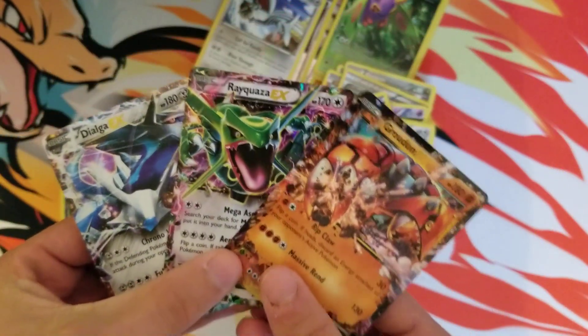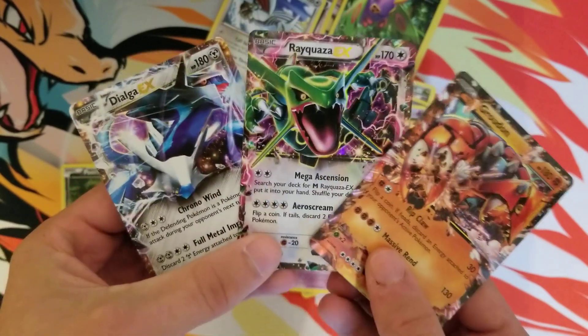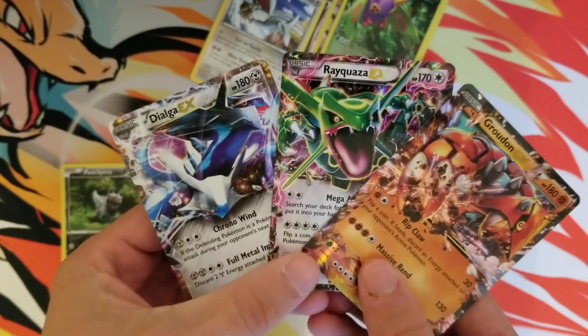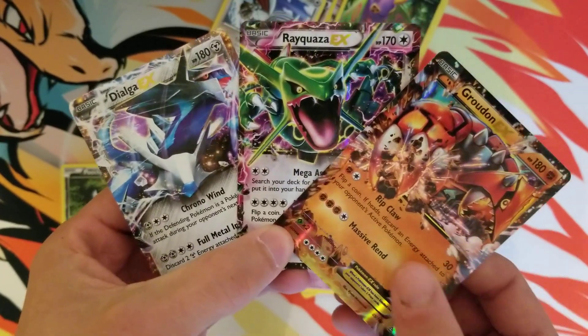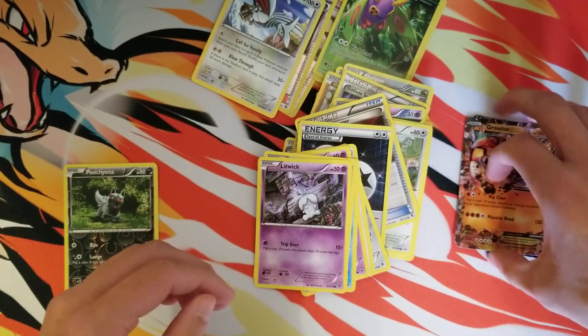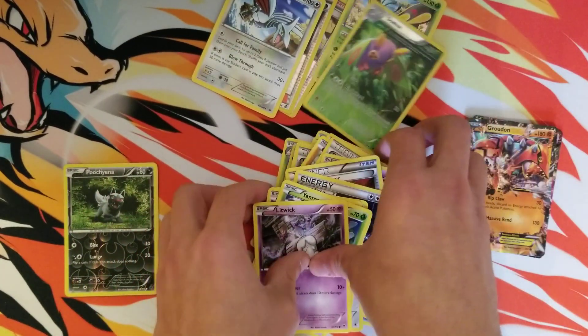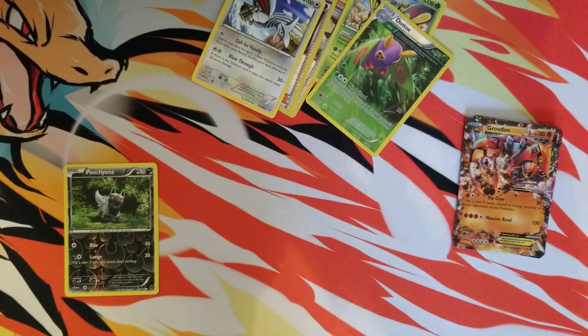So check that out — some really, really awesome pulls. Got a Groudon and a Dialga, and of course the Rayquaza that the box came with. Pretty happy with those pulls. Let me know what you guys think, and I'll catch you in the next video. Please subscribe if you haven't already.